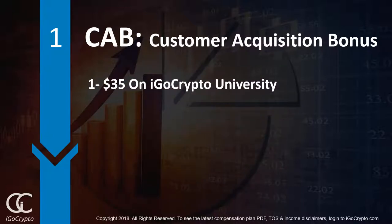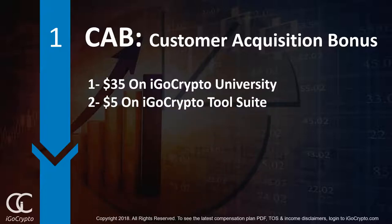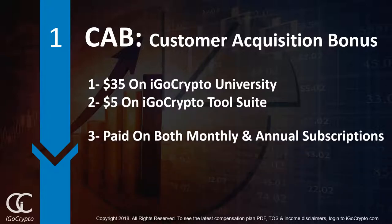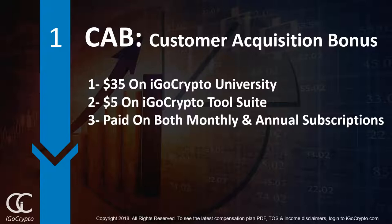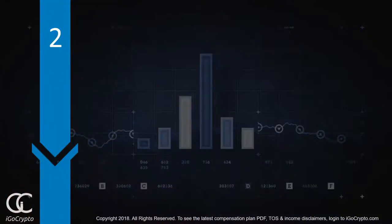Customer acquisition bonuses are where you can earn $35 on iGo Crypto University sales. You can also earn $5 on iGo Crypto Tool Suite sales. You are paid on both monthly or annual subscriptions, and even free members can earn customer acquisition bonuses.